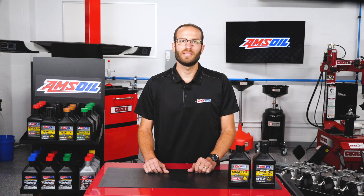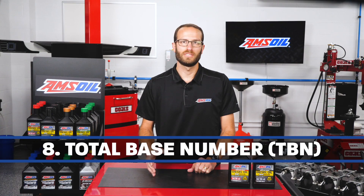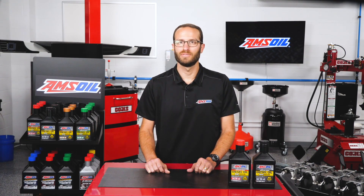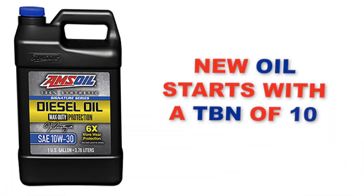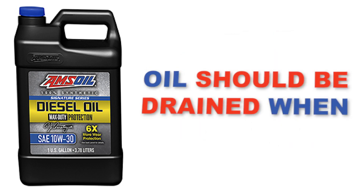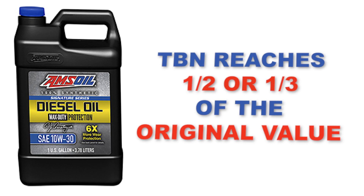Lastly, rounding out the eight things your diesel oil is telling you is total base number, or TBN. This number in a new oil represents a scale of the amount of additives in the oil that are capable of neutralizing the acid byproducts of combustion. For example, a new oil starts with a TBN of 10. While the oil lubricates the engine to the point of its service life, the TBN decreases as the additives neutralize the acids. TBN is an indicator of when the oil needs to be changed. As most diesel manufacturers recommend, oil should be drained when the TBN reaches one-half or one-third of its original value.